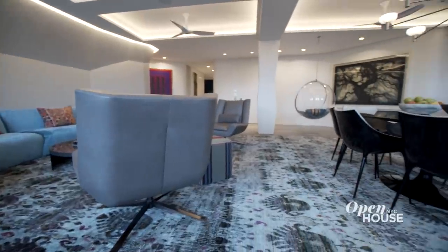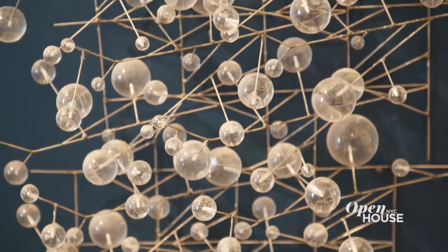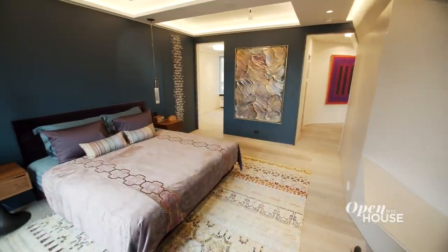There really is nothing like being able to design your own home. And with a wonderfully collaborative partner like Shachi, we've really been able to push the envelope a little bit. Thank you so much for coming.